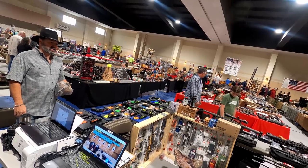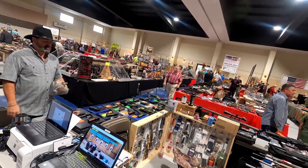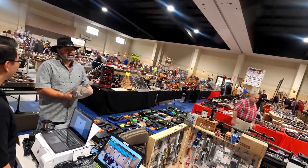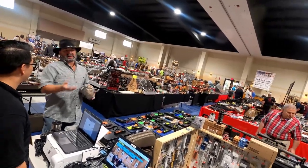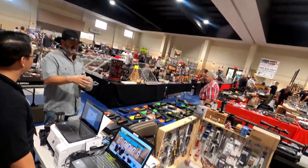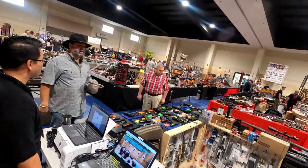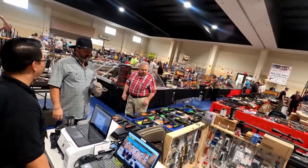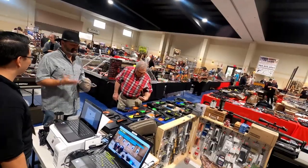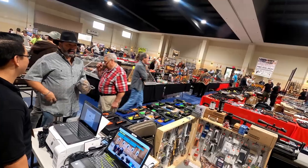They will then come back with proceed, deny, or delay. A delay — after three days, if the ATF does not contact you back with further information, the customer can come pick up the firearm. So what you're saying is if any of these dealers sold a firearm without a background check — a private sale out the back door — they would be committing a criminal offense, a felony? Yes. So they would lose their licensing, their ability to sell firearms, and their freedom.